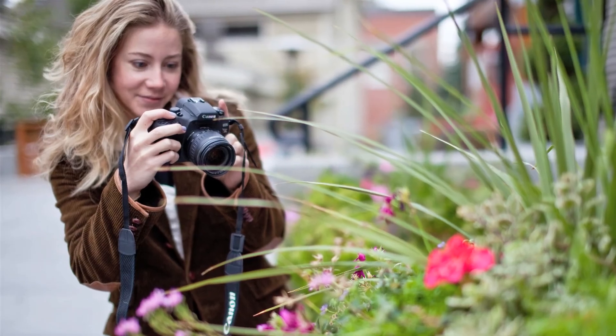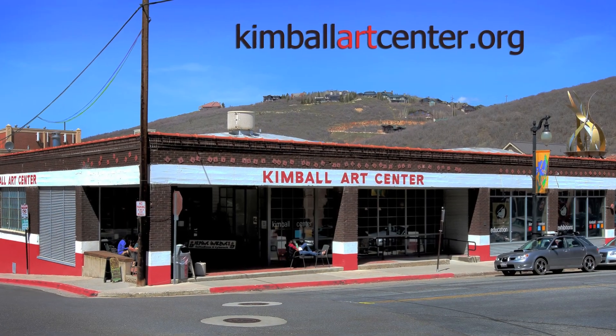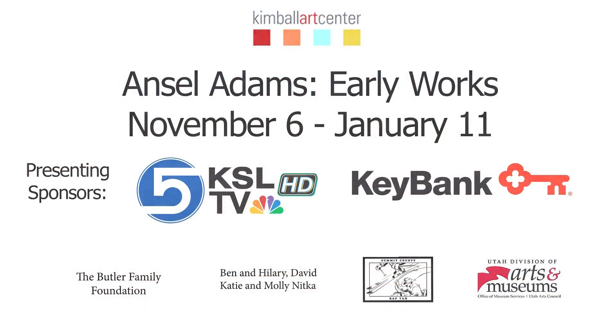In celebration of this exhibit, students K-12 are invited to enter the My Life, My Landscape Photo Competition. Visit KimbellArtCenter.org for details. The Kimbell Art Center would like to thank presenting sponsors KSL and KeyBank.